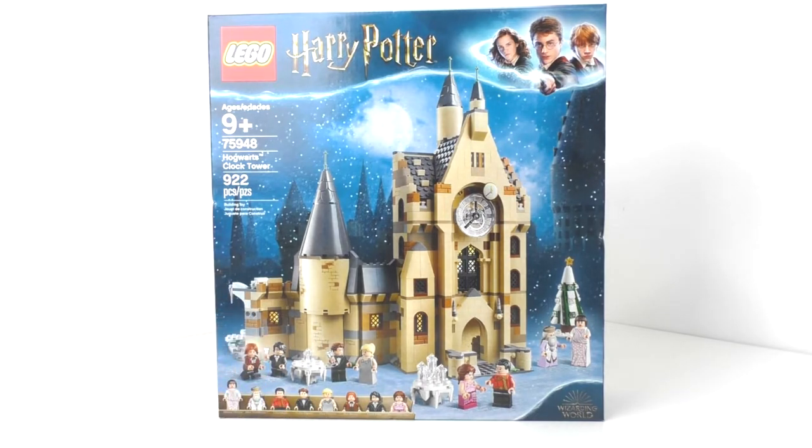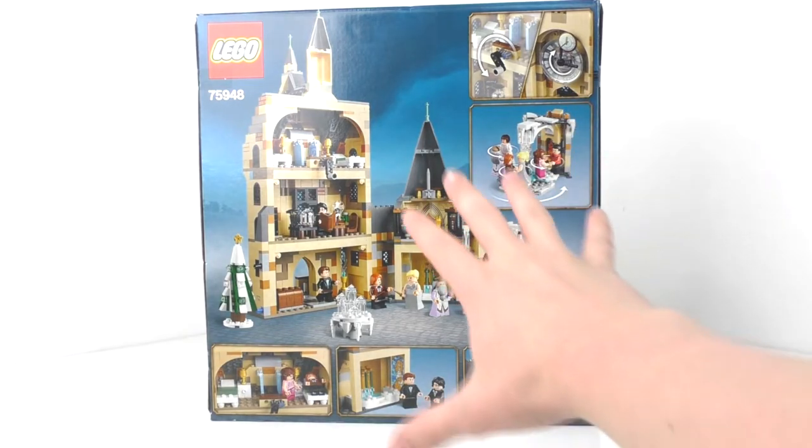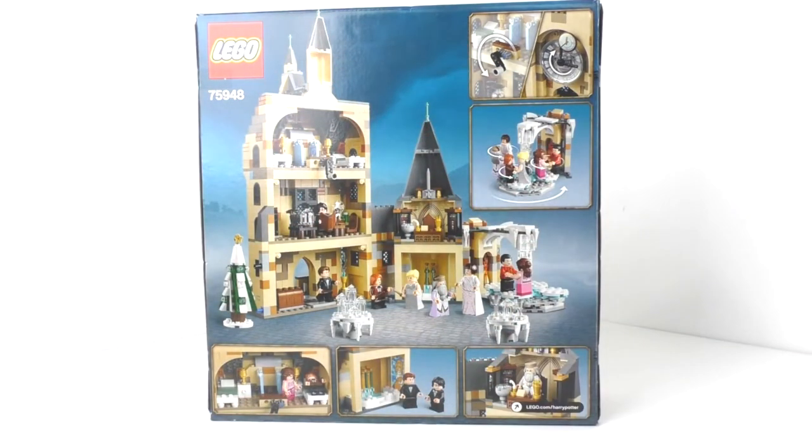Let's take a quick look at the back. The back of the box features all of the play features for the set. You can see we have the dancing scene in the corner, as well as interior shots. I'll get more into detail on this when we actually look at the built set — there's a lot of really cool stuff to look at.